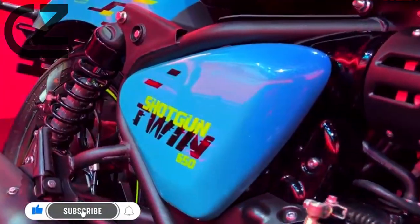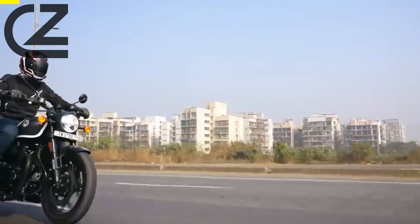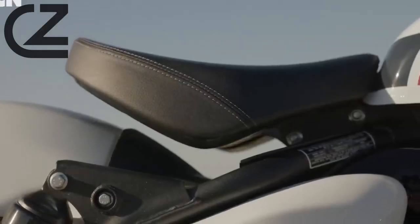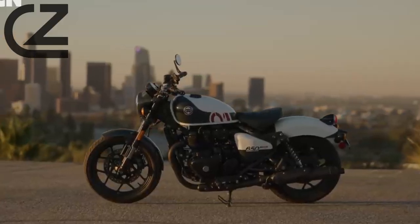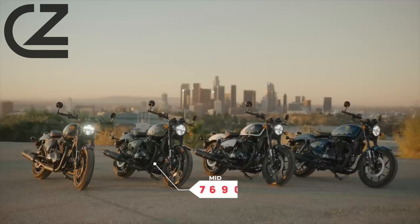Power Unleashed. At the heart of the Shotgun 650 is a formidable 650cc parallel twin engine that roars with authority. Feel the exhilarating surge of power as you throttle up, delivering a performance that is as dynamic as it is thrilling. This bike is engineered to command attention on the road.